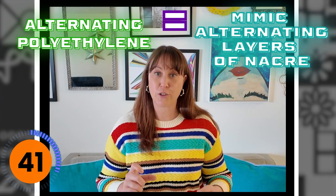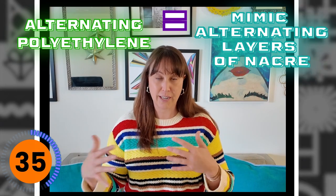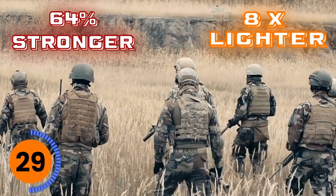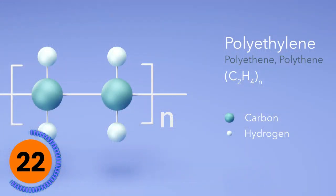Even though pearls have been studied for decades, these specific findings are going to potentially revolutionize the body armor industry. The US Army is taking something they've been using for years — polyethylene — and alternating its structure similar to the way pearls have that alternating structure. What they think that's going to do is create a body armor that is up to 64% stronger than current body armor, up to eight times lighter, and because of the way polyethylene works, it can easily be shaped for use on ships, helmets, helicopters, and body armor itself.